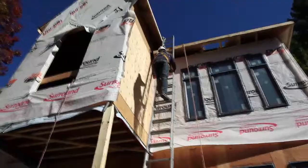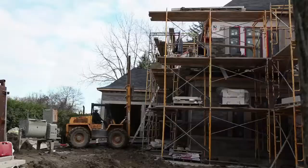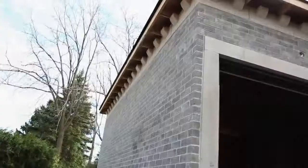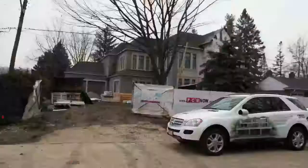The exterior cladding is 96% done. By next Tuesday we will have all the front facade finished. That's what the guys are doing right now — all the precast work.